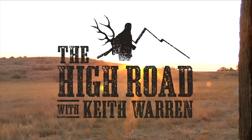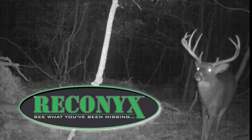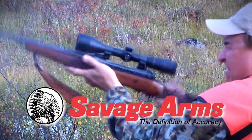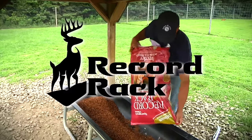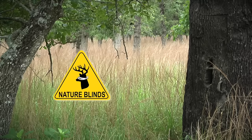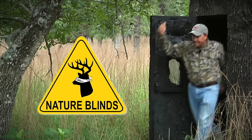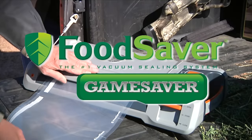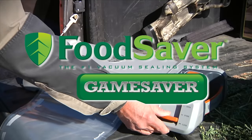The High Road with Keith Warren is brought to you in part by Reconyx Game Cameras, Savage Arms, Record Rack Deer and Elk Feed, OpticsPlanet, Nature Blinds, and Jarden Consumer Solutions — makers of the Game Saver.